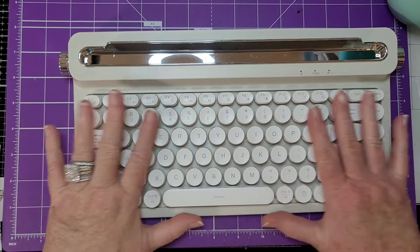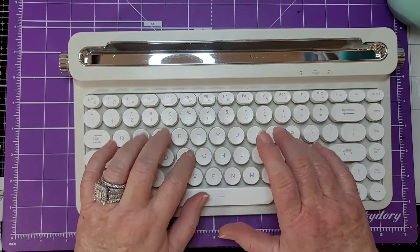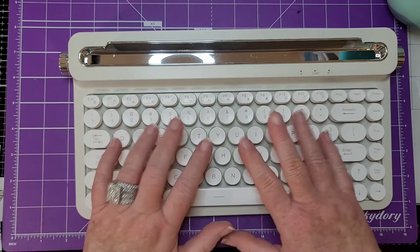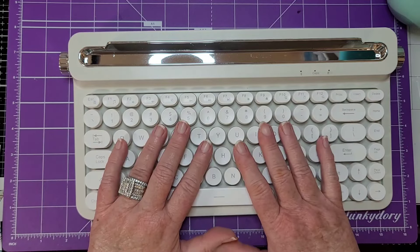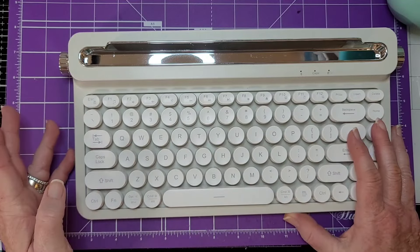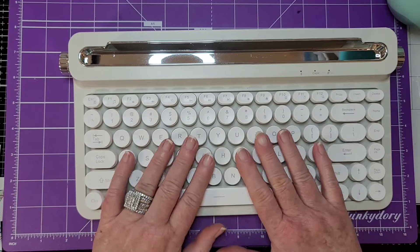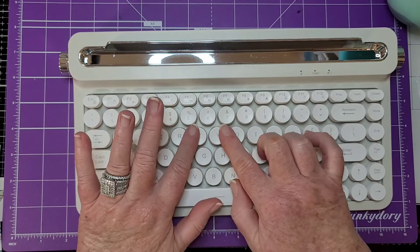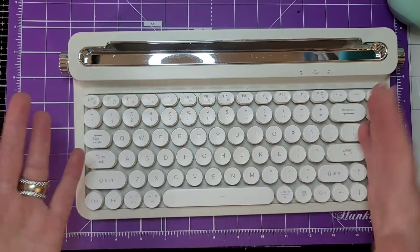There's a couple of lights here: one for Bluetooth, one for Caps Lock, and then battery, so it shows you if your battery is getting low. Then all your pretty little keys — nice sound. It's not that click-click-click that some of us love; that's my other keyboard. Anyway, nice sound, it feels really good. The keys are soft, they're cupped just a little bit — it's just a nice design.